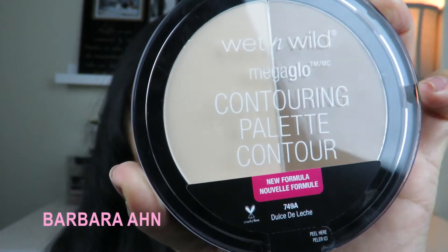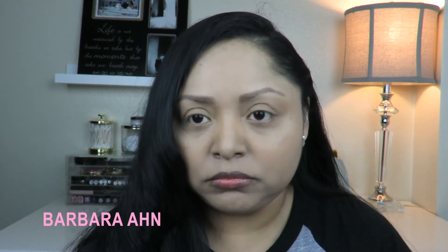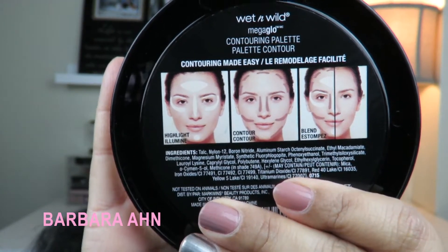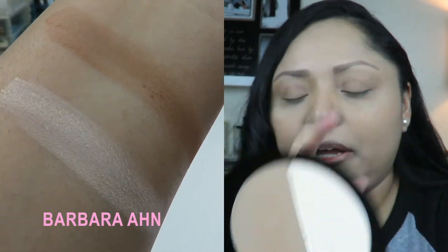It's in the shade Dulce de Leche. This is the new formulation and I have not owned the past formulation, so I don't know how to compare it. In the back it shows how you can use it for contouring and highlighting powder. It's really beautiful, it's pigmented based on what I see, and it's very very soft. I'm going to use this contour brush from MAC — the 109 — tap off, and apply it right here where I like to contour.